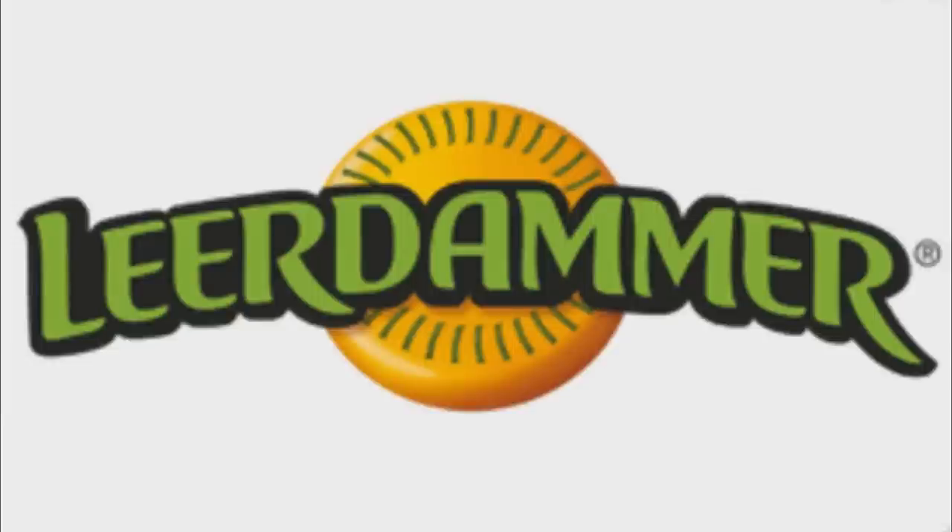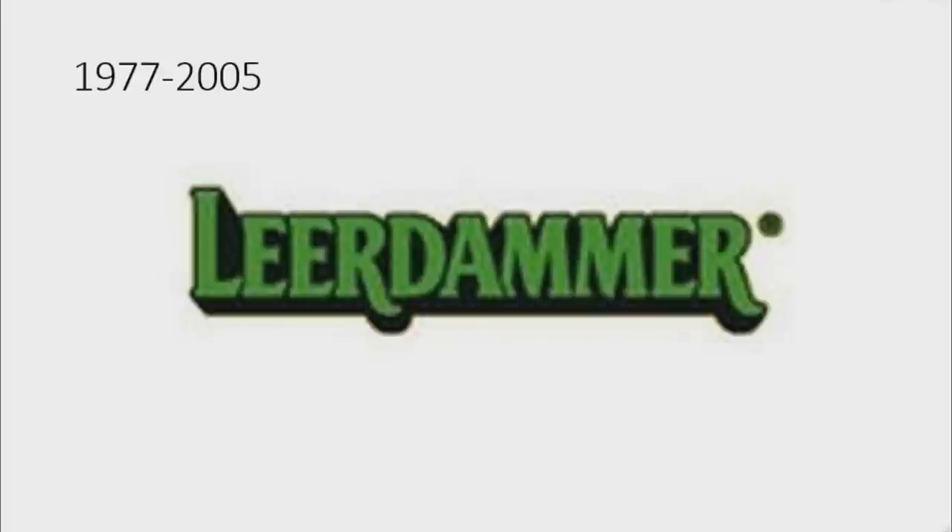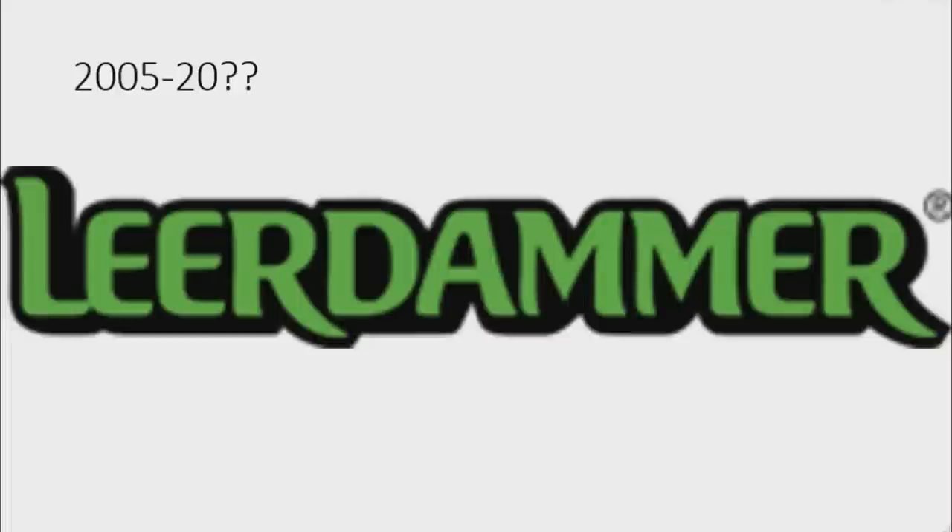Now I'm going to talk about Leer Demmer. Leer Demmer is a Dutch semi-hard cheese made from cow's milk. From 1977 to 2005, there is the word Leer Demmer in green text on a black outline. From 2005 to the mid-2000s, the font has changed.